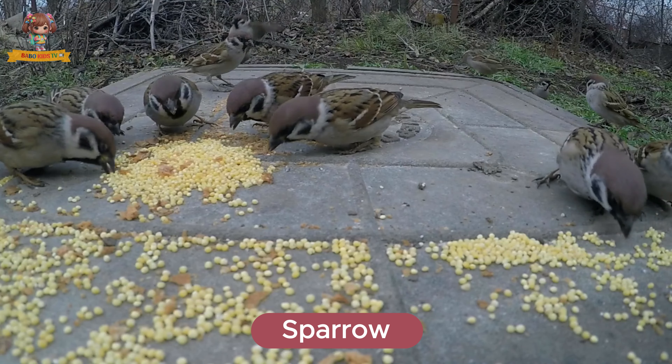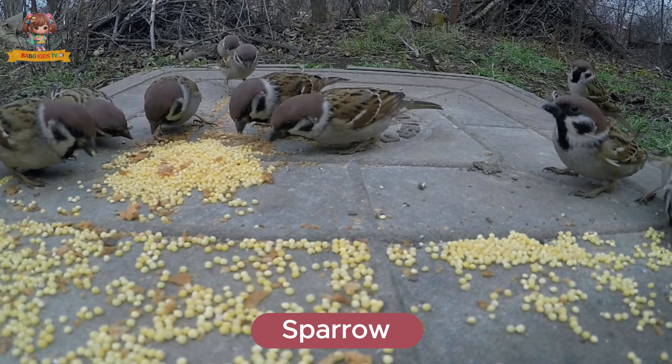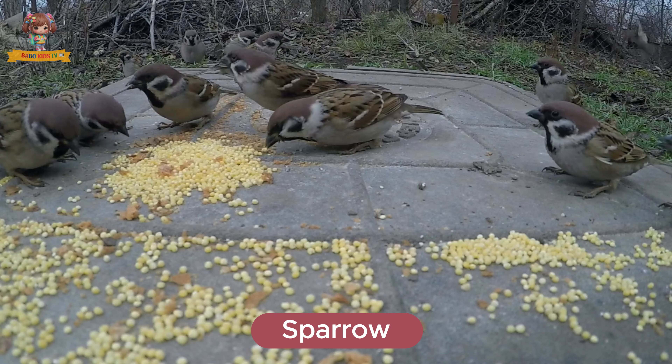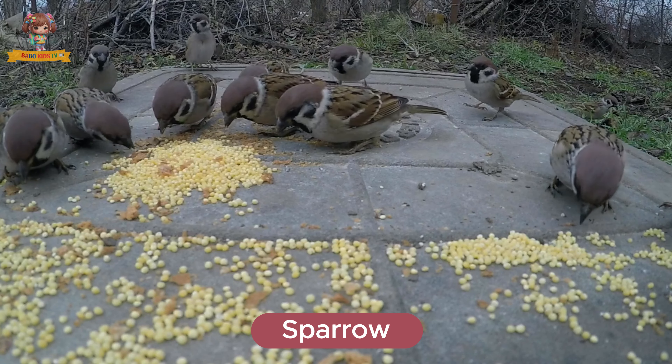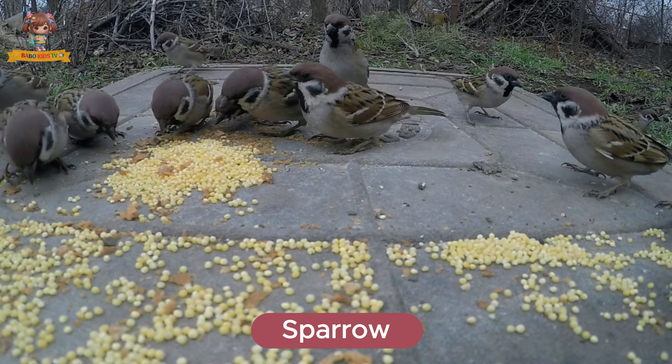This is a sparrow. Sparrows are small, brown birds with short tails. They live in gardens, cities, and fields. Sparrows eat seeds, insects, and grains.